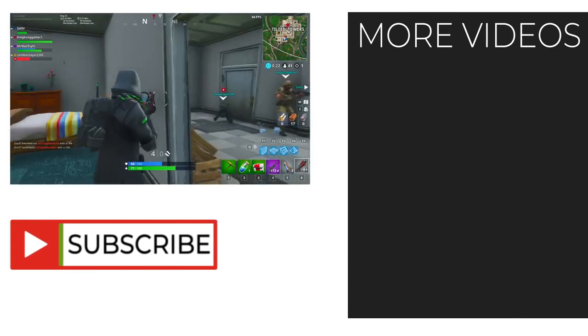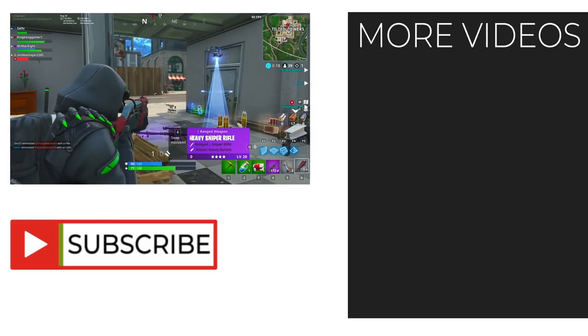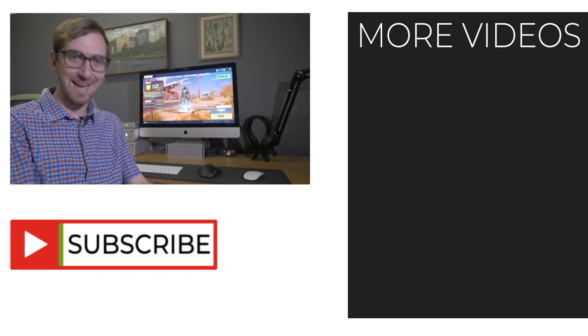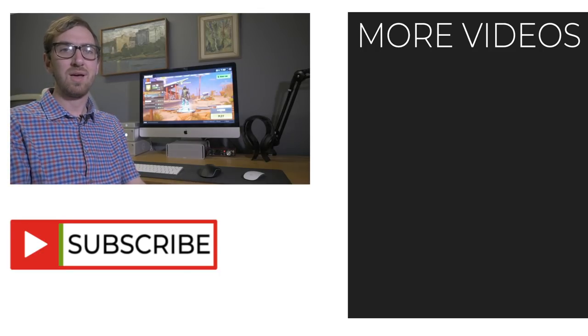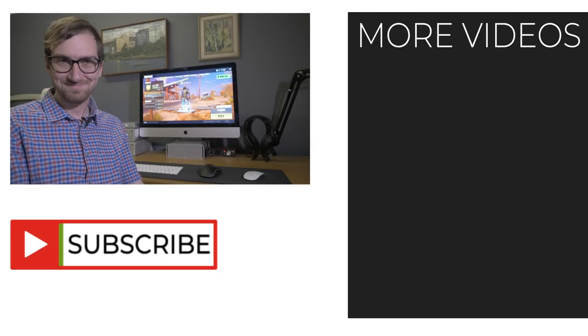That's Fortnite on this machine. Let me know your thoughts and what you thought of this video. Thank you guys for watching — I'll see you in the next video. Bye.